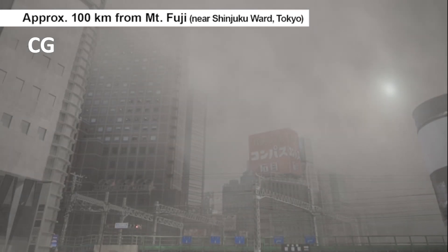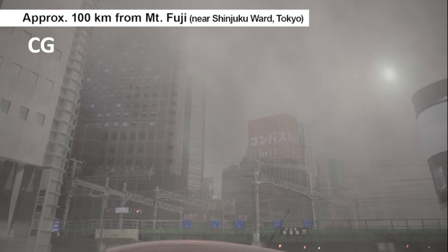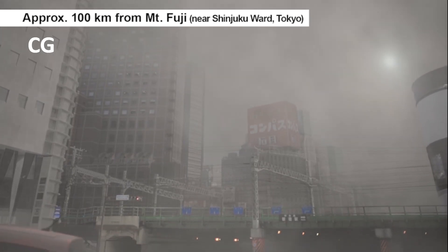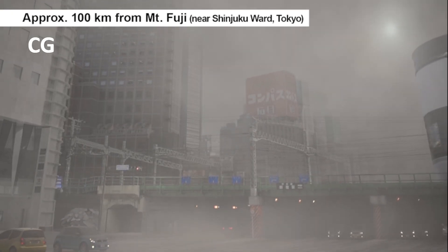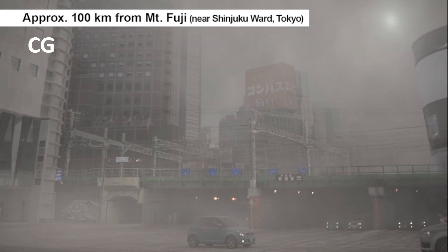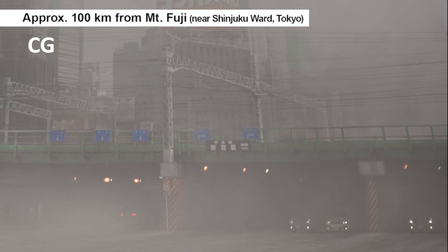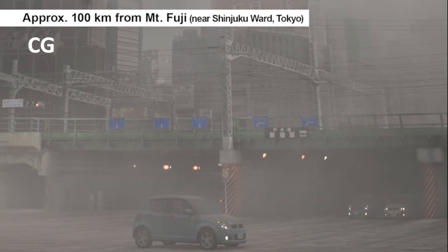In Shinjuku, about 100 kilometers from Mount Fuji, fine-grained volcanic ash with a diameter of less than 0.5 millimeters would mostly rain down. It would become muddy if it rained, potentially creating a thick muck. The volcanic ash would begin to accumulate soon after the eruption, becoming 5 centimeters thick after two days.